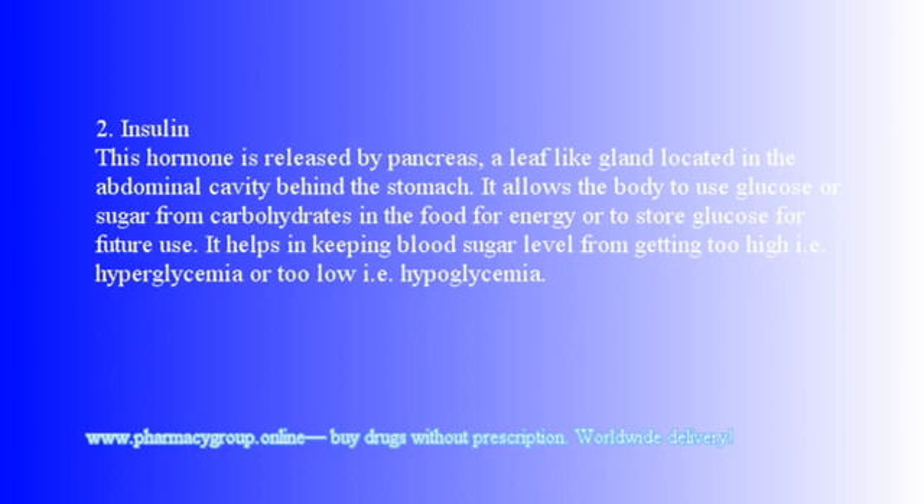2. Insulin: This hormone is released by the pancreas, a leaf-like gland located in the abdominal cavity behind the stomach. It allows the body to use glucose or sugar from carbohydrates in food for energy or to store glucose for future use. It helps in keeping blood sugar levels from getting too high (hyperglycemia) or too low (hypoglycemia).